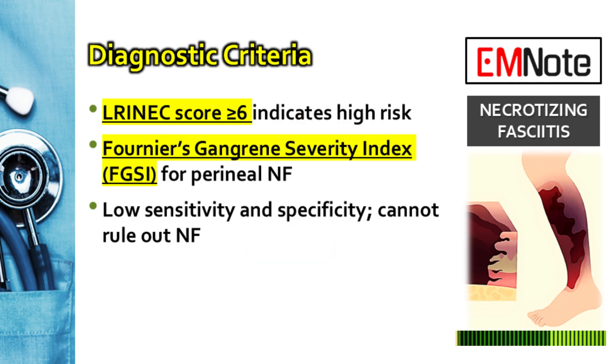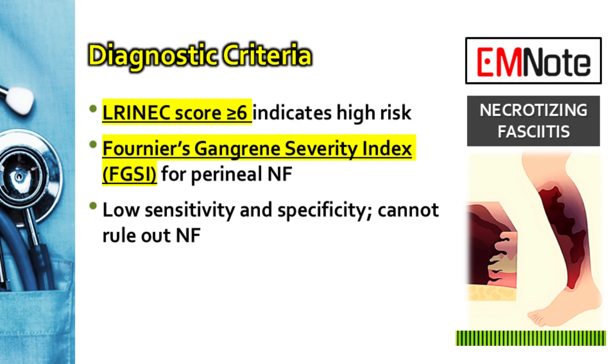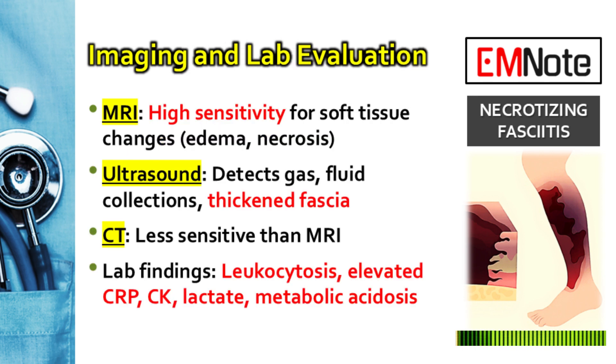Moving to diagnostic evaluation: what tools can we use to confirm what we're suspecting? The LRINAC score — the Laboratory Risk Indicator for Necrotizing Fasciitis — is one key tool. A score of six or higher points to high risk. But this score is just a tool; it should never delay a trip to the operating room, and a low score doesn't rule out the disease if your clinical suspicion is high. Imaging can sometimes be helpful but cannot delay surgery. MRI has the highest sensitivity but takes time. Ultrasound is great for a quick bedside look for gas or fluid. CT may show gas too but is less sensitive than MRI. A negative scan does not rule out NF.